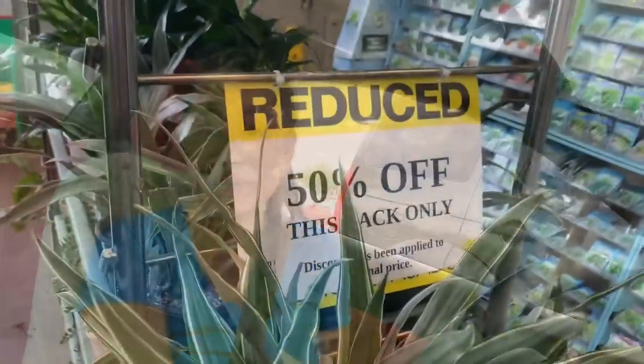We tried to go and get the free plants, but the place looks shady. We did not end up getting the free plant, so we went to Lowe's.